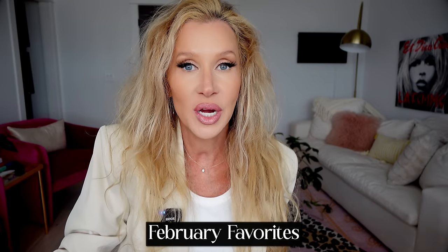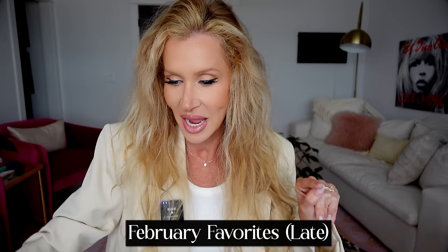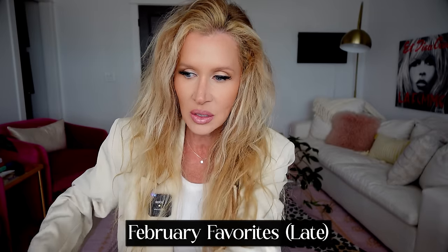Hey guys, it's Lisa and today we are doing my February favorites. Just a few days late but better than never, and I've got them all here to show you in all their glory. Some of them are kind of grubby looking because I do really use these things.